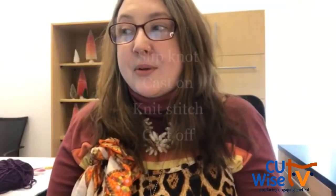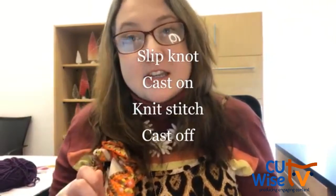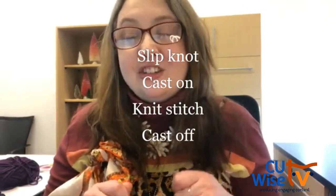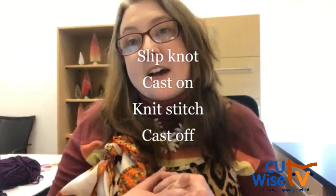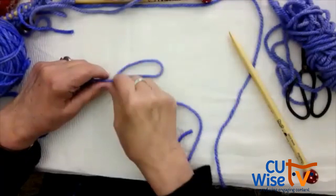Today we're going to learn how to do a slipknot, then how to cast on, then how to do the actual knit stitch, and finally how to cast off — which is how to end and finish your project. Okay, here comes the slipknot.